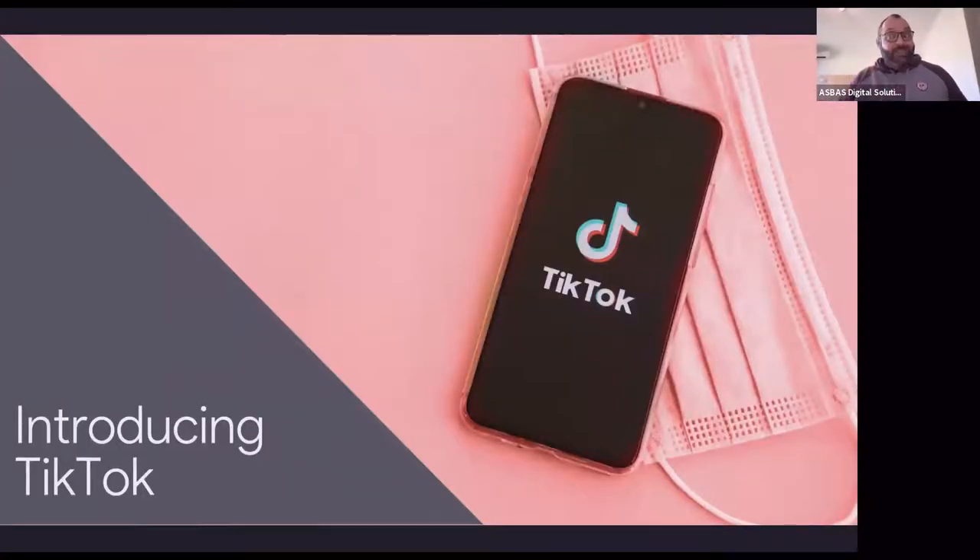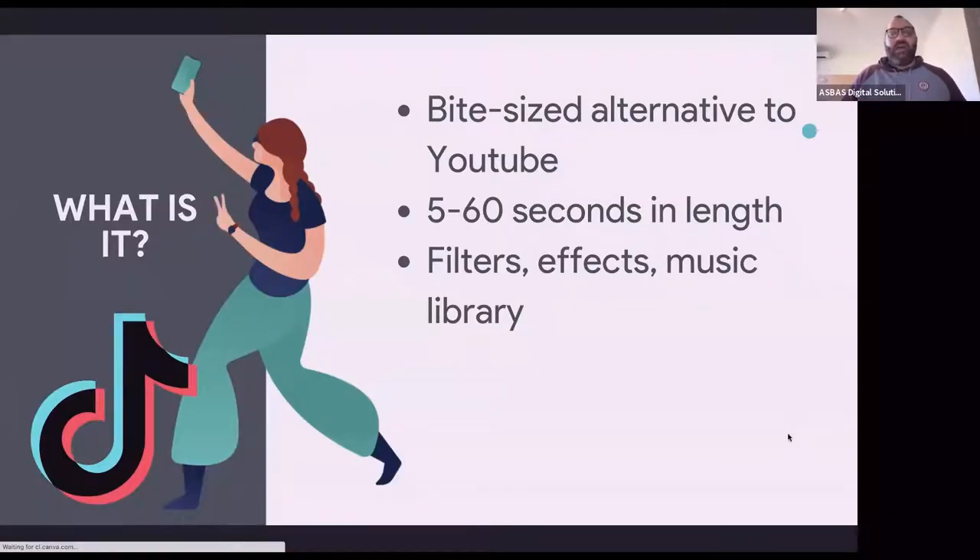TikTok has come from almost nowhere in the last few years to become this massive phenomenon. It's all about being a bite-sized alternative to YouTube. Whereas YouTube tends toward longer video — YouTube doesn't monetize video until it gets beyond the 10-minute level — TikTok is for 10 seconds to maybe 60 seconds of video. It's capitalizing on the trend for very short, very sharp, very entertaining, and very engaging video. It's full of filters, camera effects like zooming in on faces, super zooming into objects.